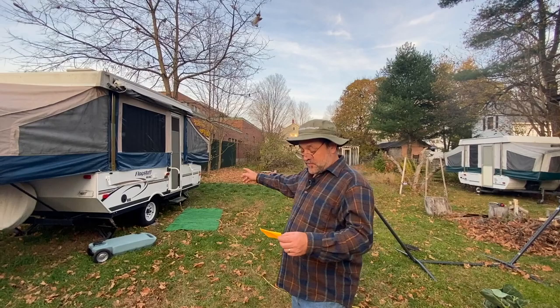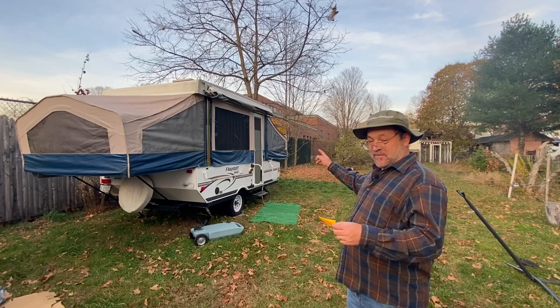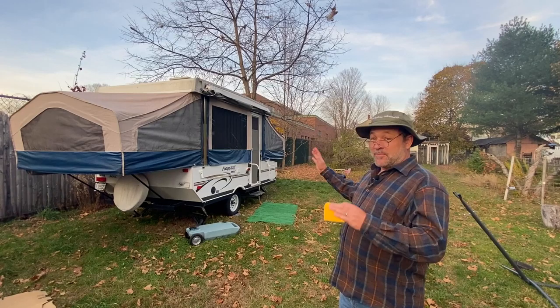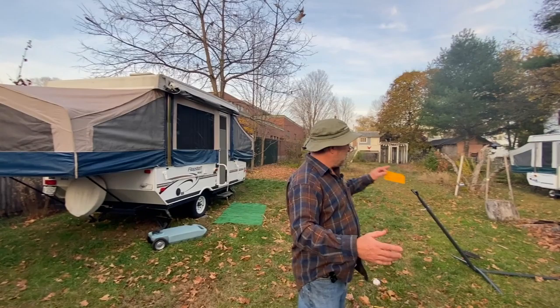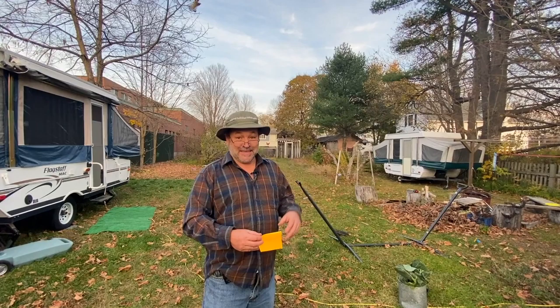So over here, I've just got notes — we have the Forest River Flagstaff Mac, and this is a 206ST I got used. It's 20 feet 2 inches long, 7 feet 1 inch wide, and weighs about 1,700-1,800 pounds. So we're going to tow it with a Toyota Sienna. But before that we had a Subaru Forester, an '09, and we wanted to tow something. So over there we have our first pop-up, a 1997 Coleman Tahoe Taos.